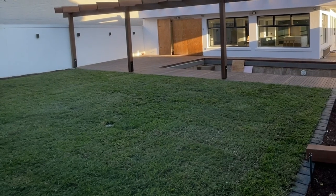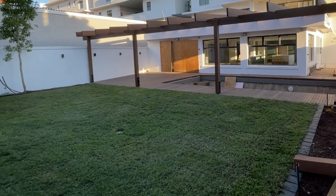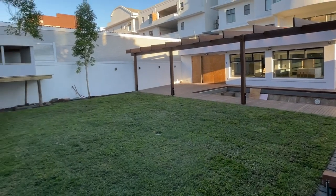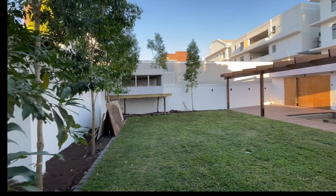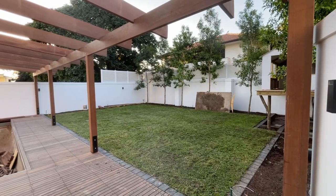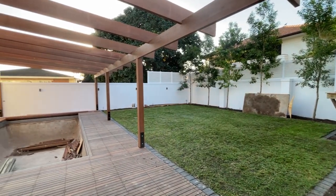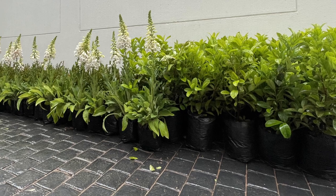For the lawn, we used Dactyloctenium australe, or Berea shade grass, because it's a lovely soft grass that will grow well even in the shade with a bit of traffic. With the shade created by these giant pock ironwoods, most grasses would really struggle to grow towards the back. We also built in some additional drainage points into the lawn to make sure there was no chance of water overflowing anywhere.